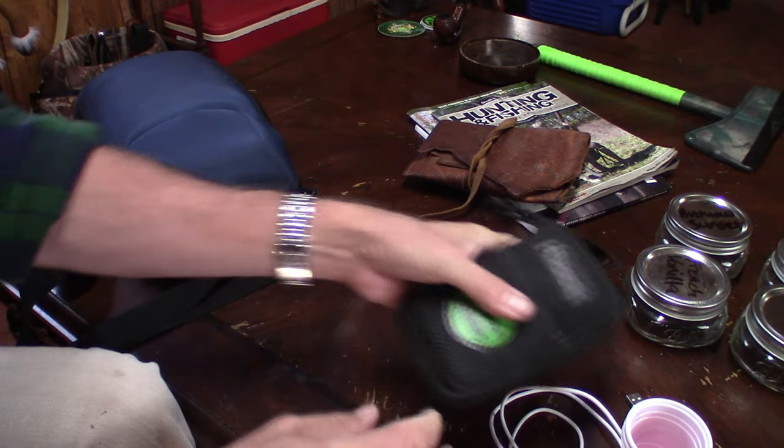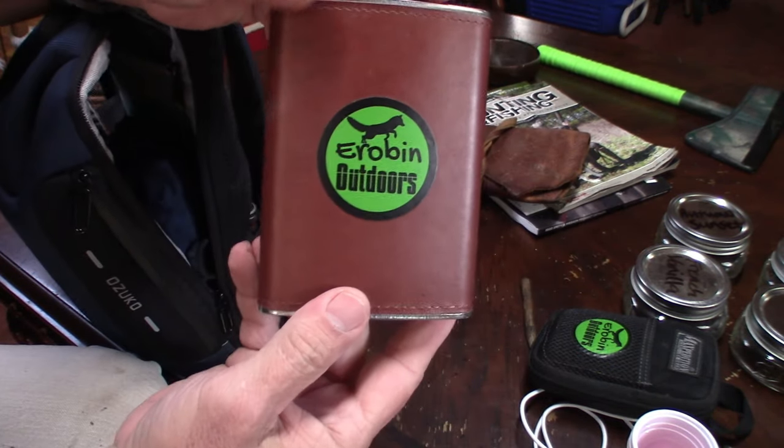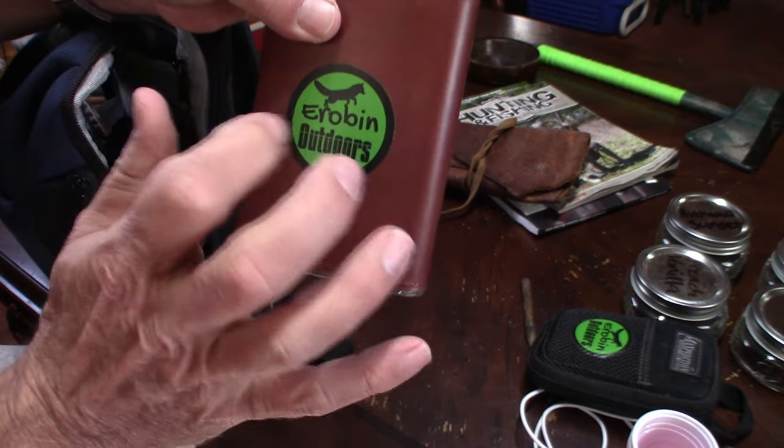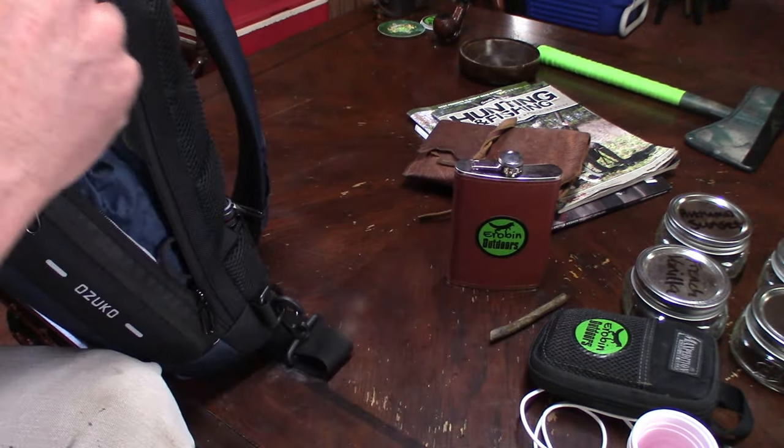Next in the bag, I have of course a flask, and in it I have some bourbon. You never know when you need bourbon.